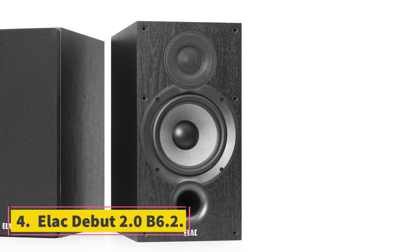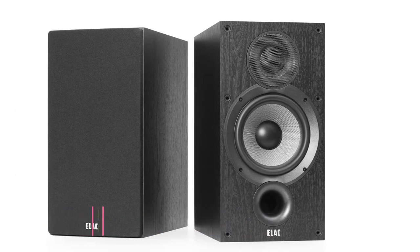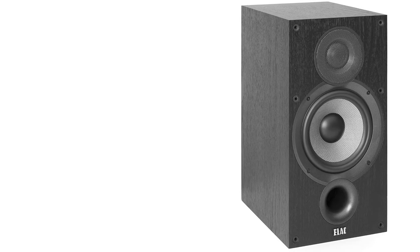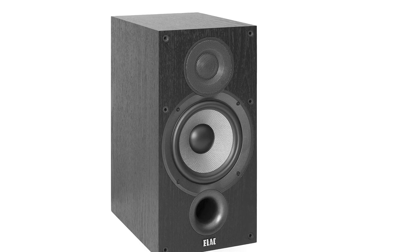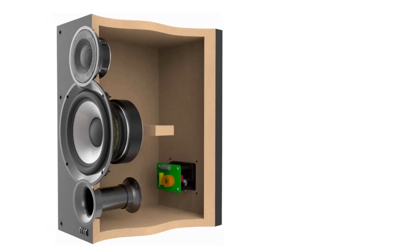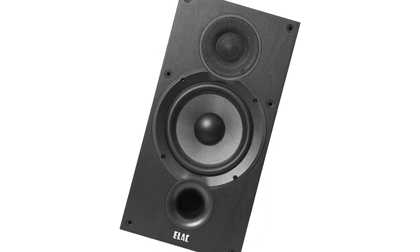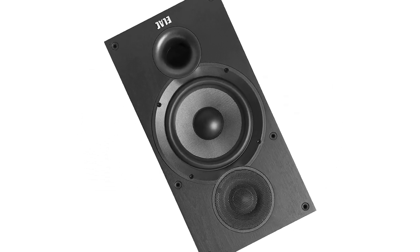Number 4: ELAC Debut 2.0 B6.2. Single speaker terminal, 44–35000 Hz frequency, 87 dB/W/m sensitivity, 20W amplifier wattage. Features: highly transparent, rhythmic, dynamic. The B6.2 is a transparent pair of bookshelf speakers that colors your music with distinct character. They deliver mature performances with a huge transparent dynamic range, though finding the right pair in this range can be a challenge.